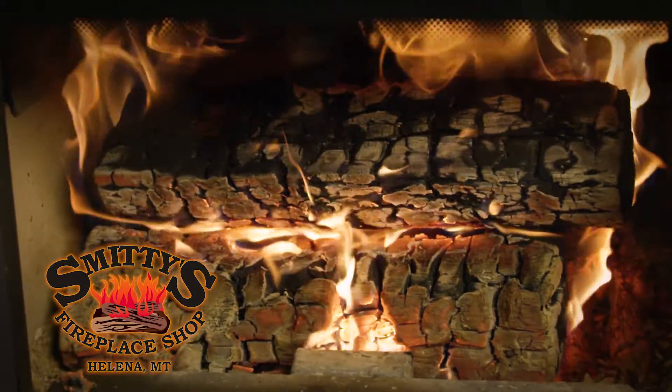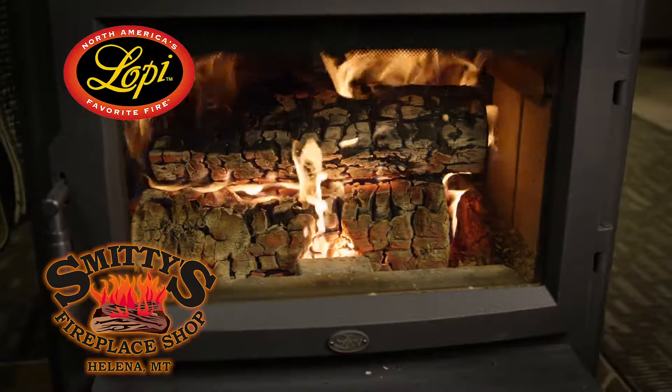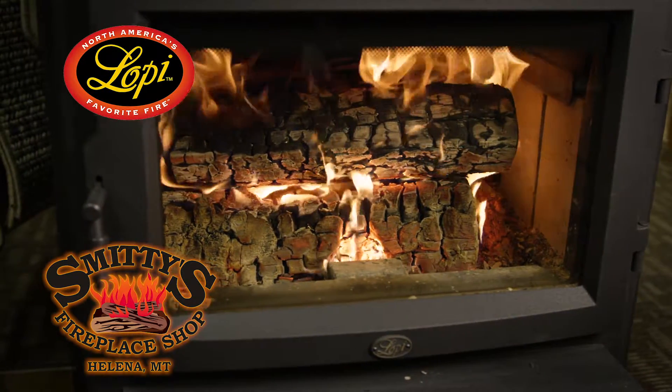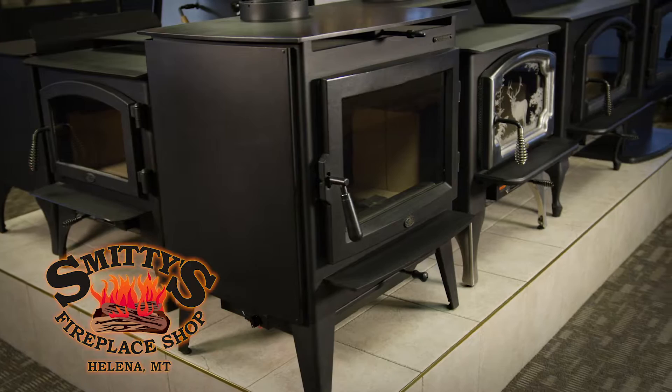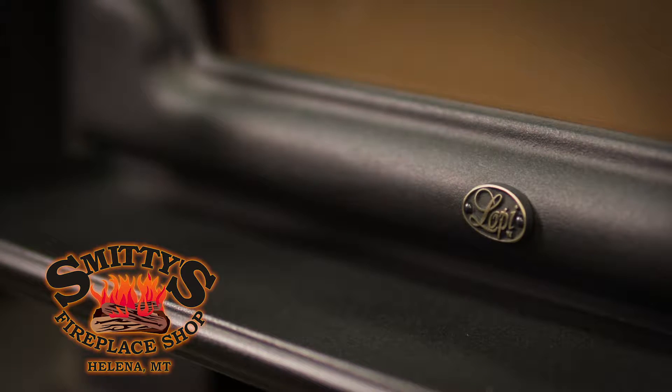Air quality can be an issue in Helena, especially on those colder days. It's a time to replace your old wood burning stove with an efficient Lopi EPA certified wood burning appliance. This can reduce smoke and dust as well as cut heating expenses. Making the switch can also help make your home healthier and safer.